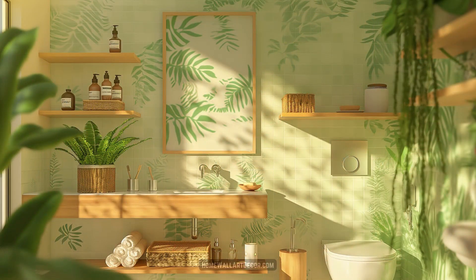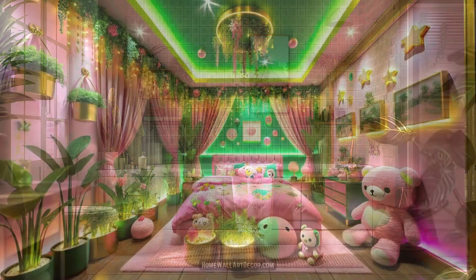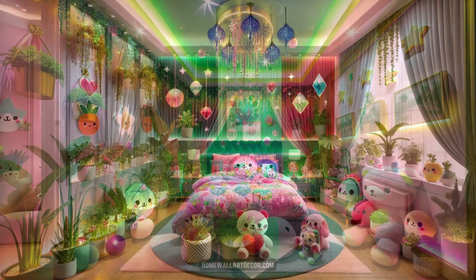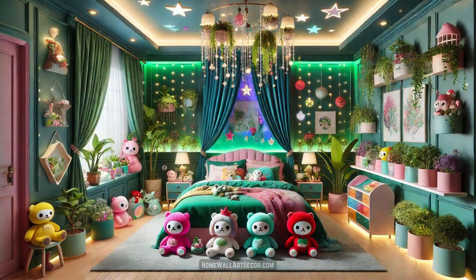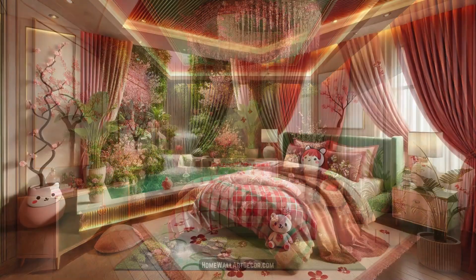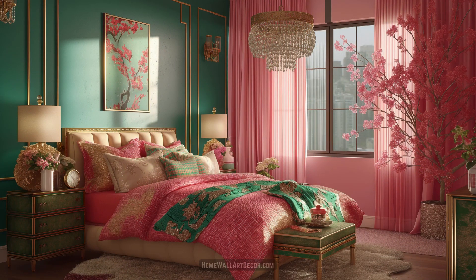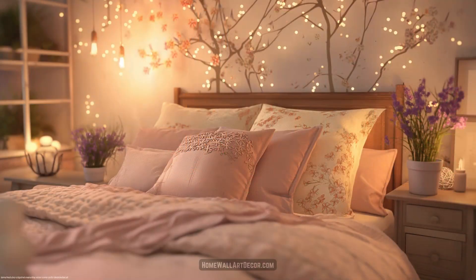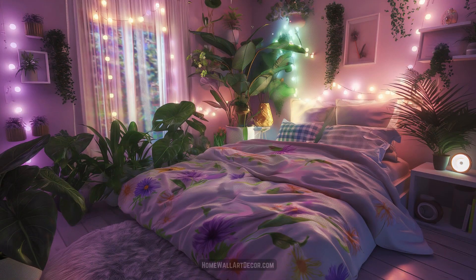Picture rooms adorned with plush toys that seem to come alive, their bright eyes and soft textures inviting you to embrace the carefree spirit of childhood. In this magical world, the boundaries between reality and fantasy blur, creating spaces that are as functional as they are fantastical. As you journey through these kawaii dream interiors, you'll be greeted by an explosion of colors that radiate energy and positivity — bold pinks, striking purples, and vibrant blues.